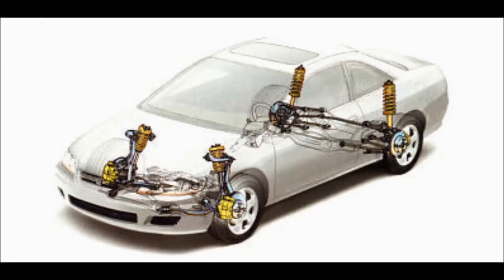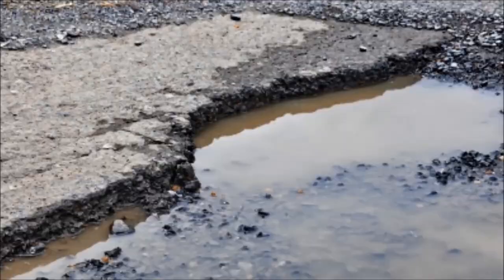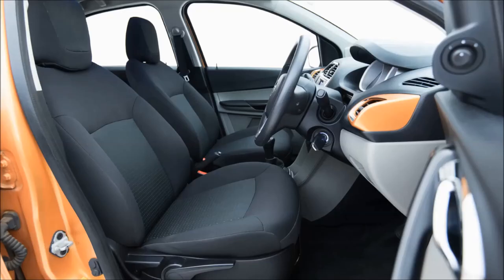The suspension of the car is tuned nicely — bumps do not get transmitted inside the car. Noise isolation is good, with no noise inside the cabin. Headroom and legroom are decent, and under-thigh support is also good.